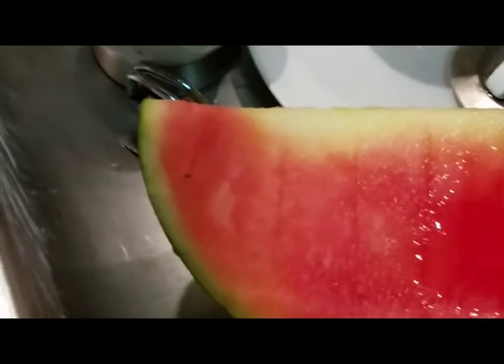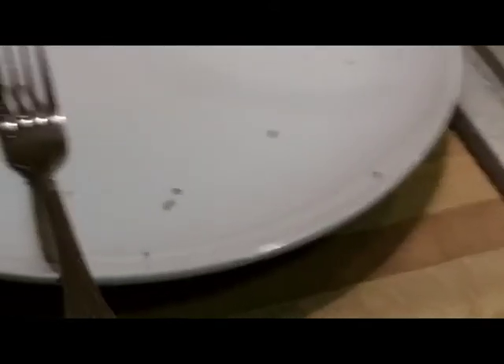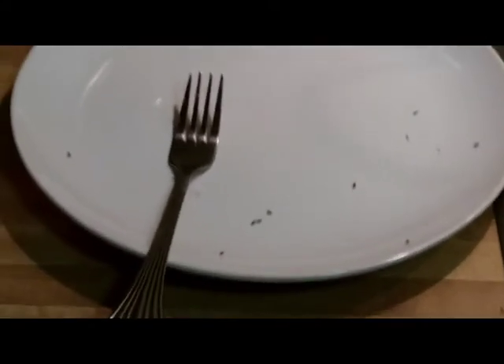Once you attract them to the location, be prepared to spray them with your insect spray — keep that close by, but not close to the items you're trying to attract them to. You can clearly see here that these gnats are strongly attracted to the watermelon drippings, and this is a good thing.